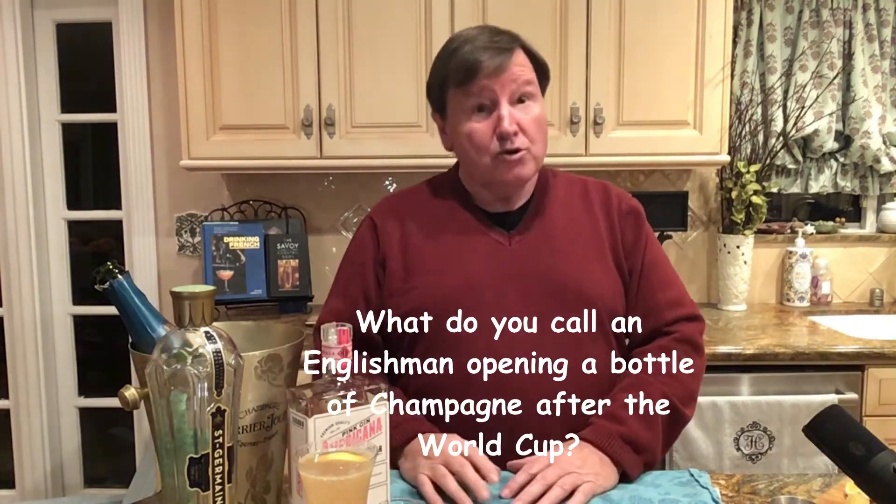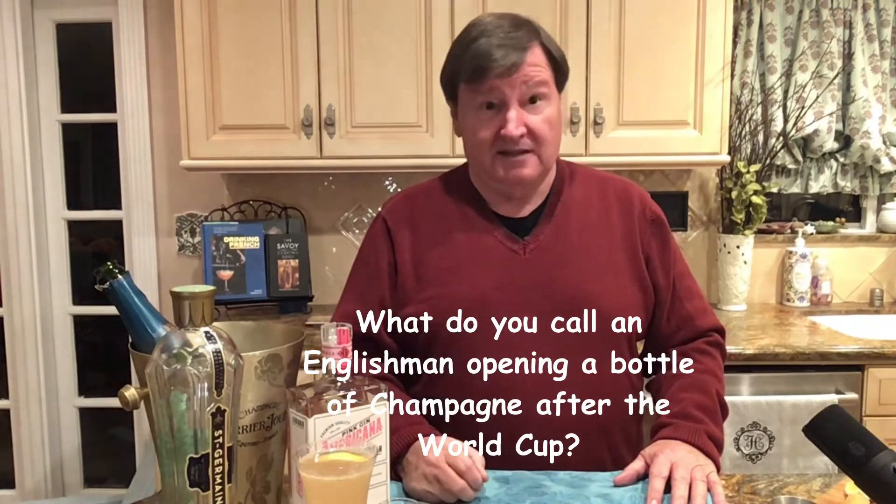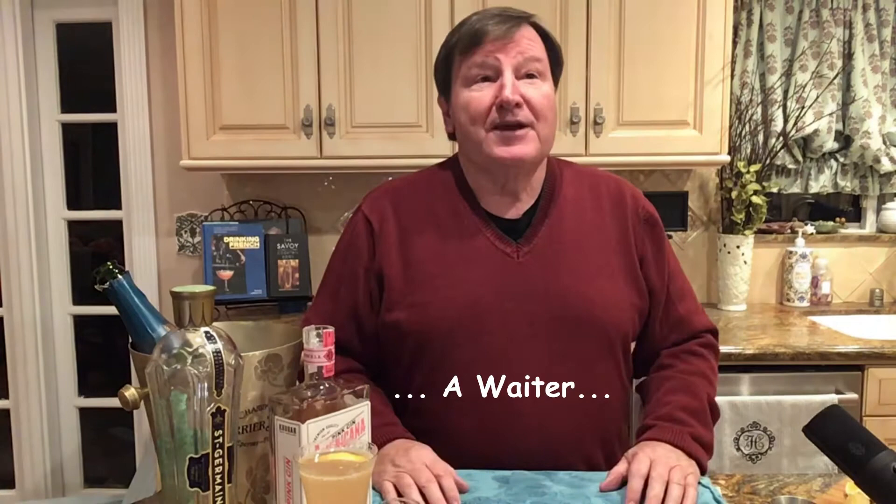And then I said, 'And mayonnaise and mustard,' and he almost bit his pencil. He said, 'Monsieur, this chef has prepared it specially — you don't need to...' Oh, okay. Evidently that wasn't an option, and I was being the ugly American. Anyway, that is the French 75.